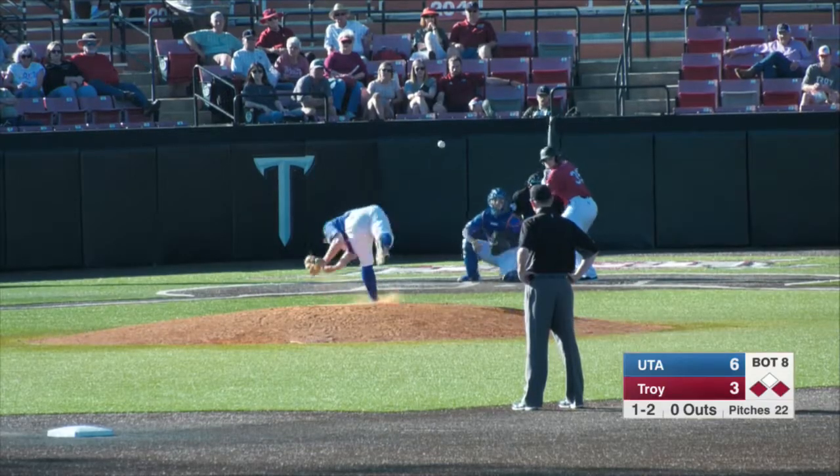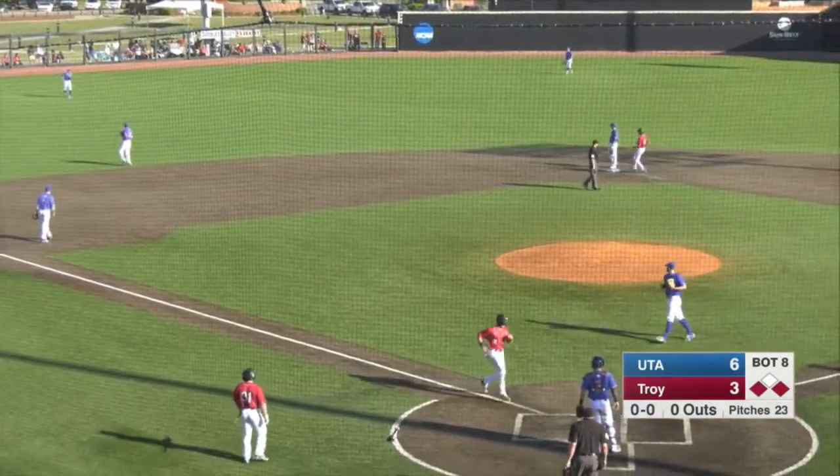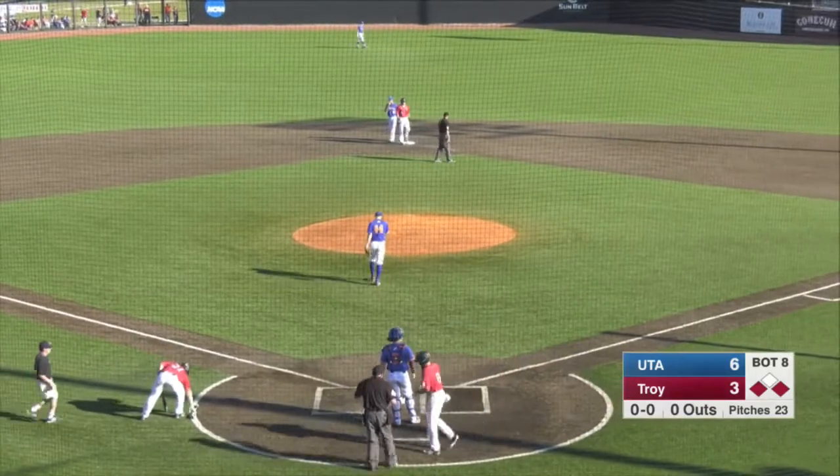Wheels and throws. Lined into left field. What a neat bat. Here comes Lockridge. 6-4 game.